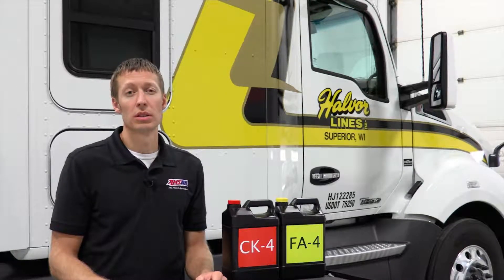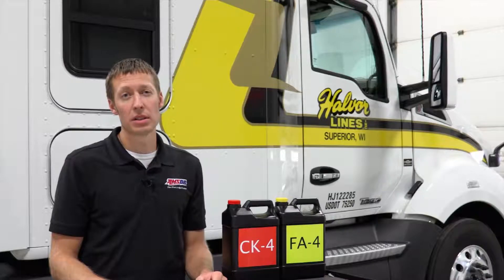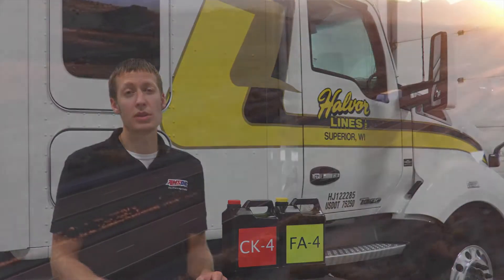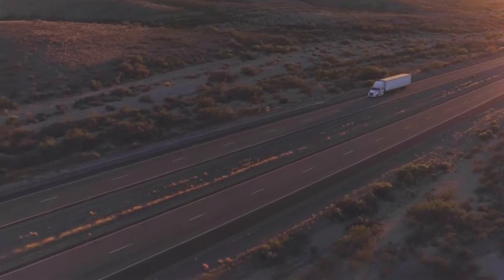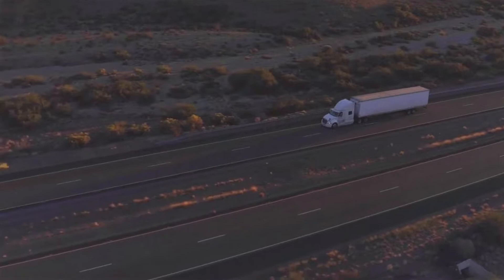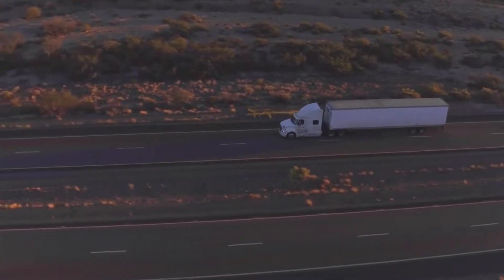While they need to produce lower emissions and better fuel economy, the EPA has set a standard for January 1, 2017, in which these trucks need to produce less emissions and more fuel economy. All these changes in engine technology have put a new and higher demand on engine oil.